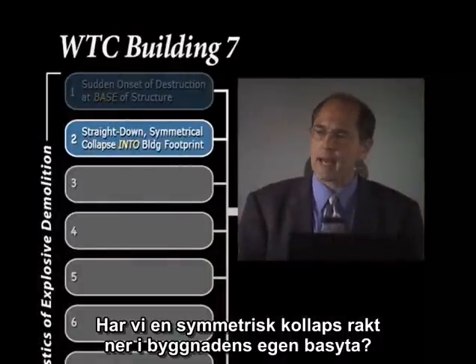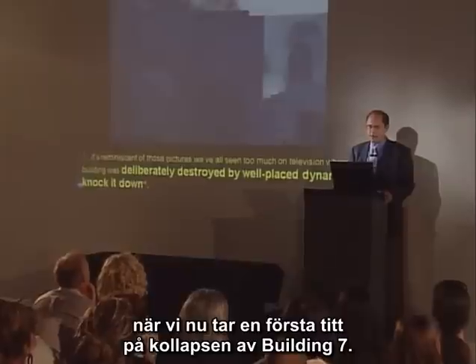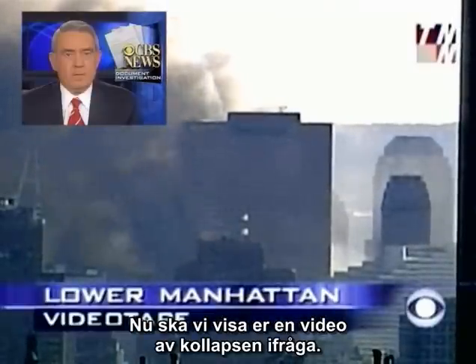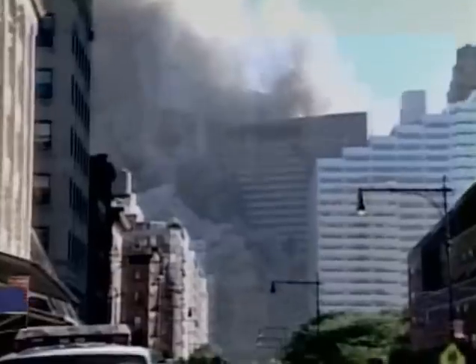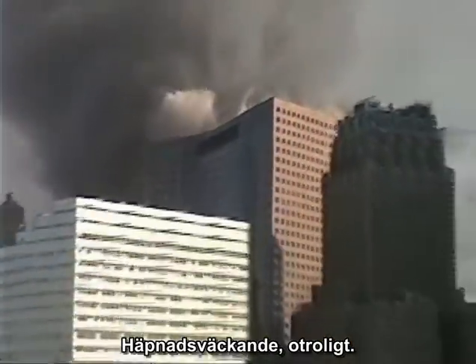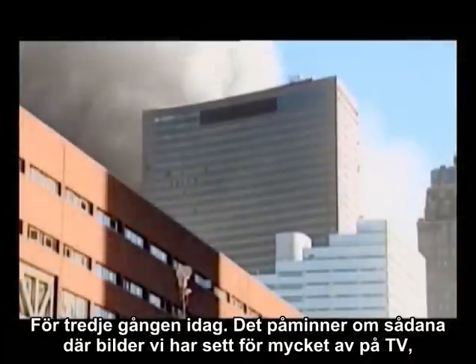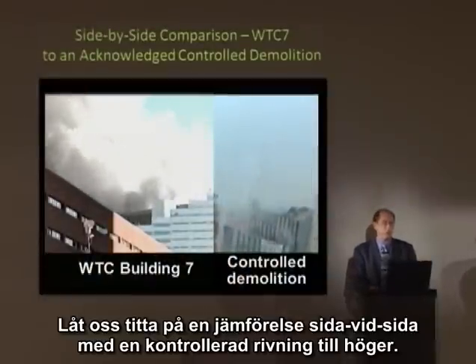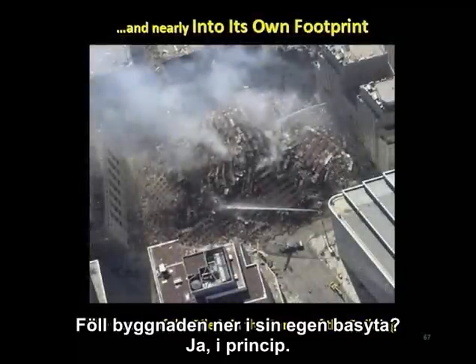Do we have a straight-down symmetrical collapse into the building's footprint? Dan Rather narrated the collapse of Building 7, saying: 'For the third time today, it's reminiscent of those pictures we've all seen too much on television before, when a building was deliberately destroyed by well-placed dynamite to knock it down.' In a side-by-side comparison with a known controlled demolition, did the building fall into its own footprint? Pretty much so.